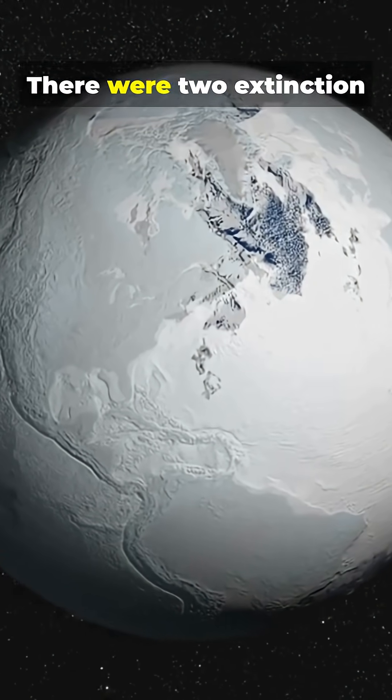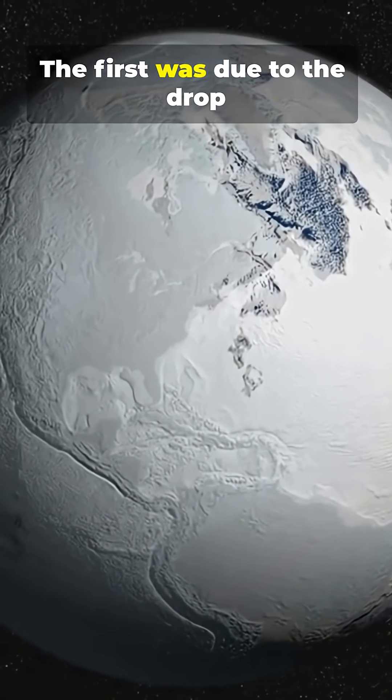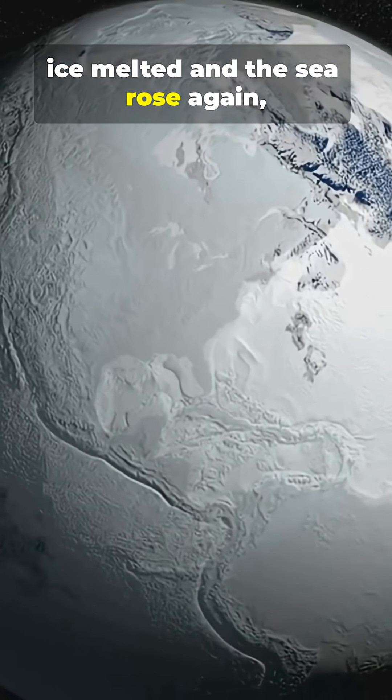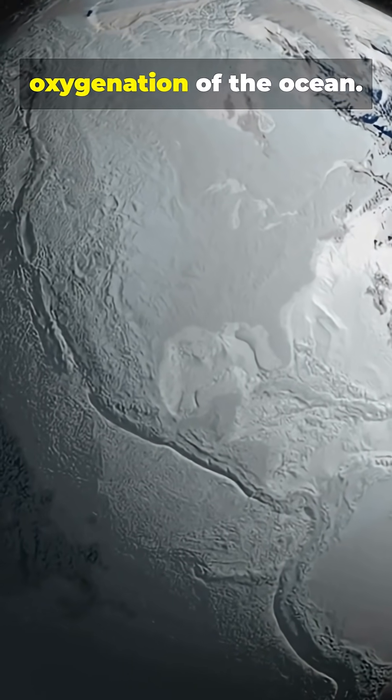How long did it last? There were two extinction events separated by about a million years. The first was due to the drop in sea level, and the second was when the ice melted and the sea rose again, causing very sudden changes in the salinity and oxygenation of the ocean.